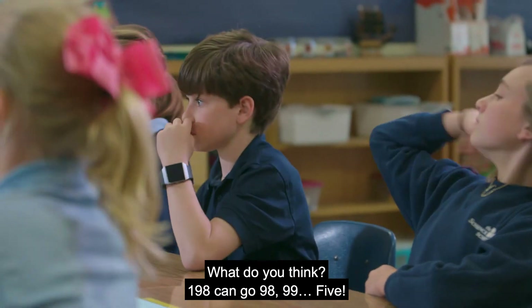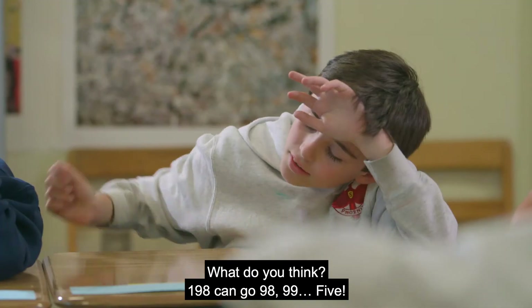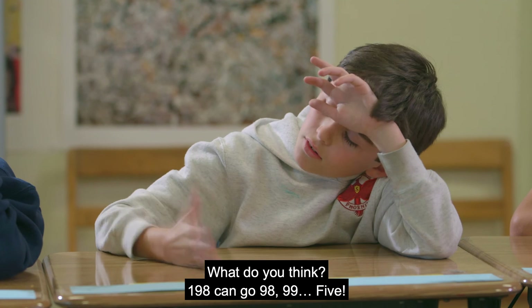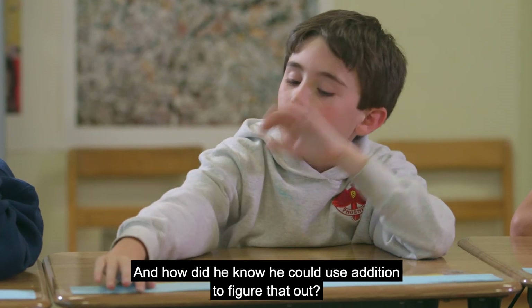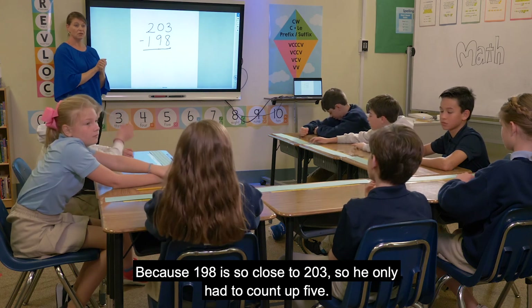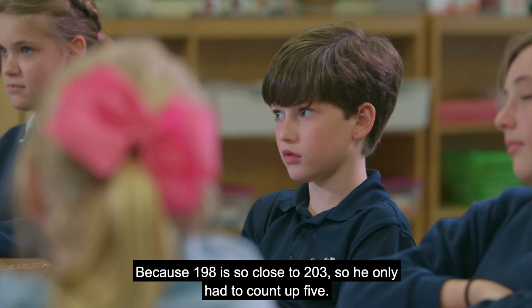Thomas, what do you think? 198 can go like 198, 199, 200 — five. And how did he know he could use addition to figure that out? Because 198 is so close to 203, so you only had to count up. Beautiful. Thank you for that.